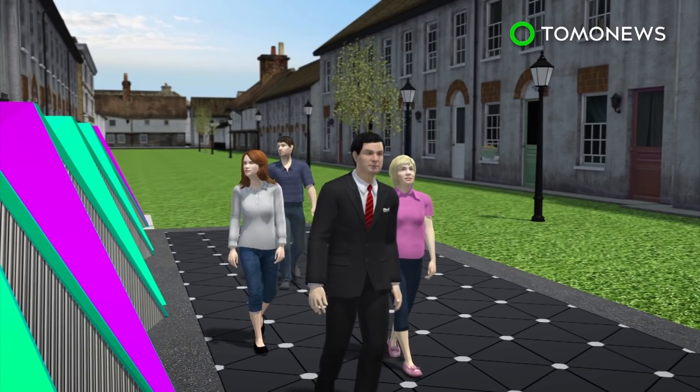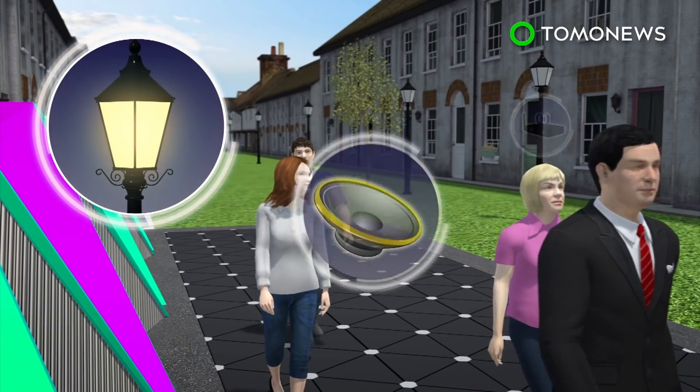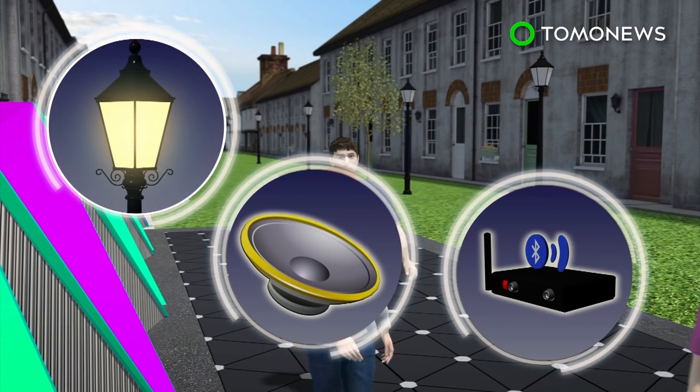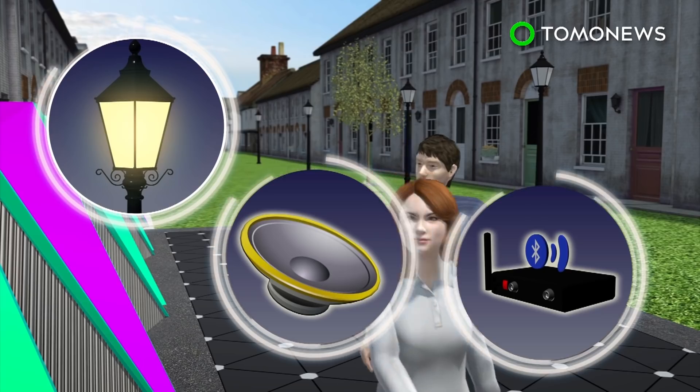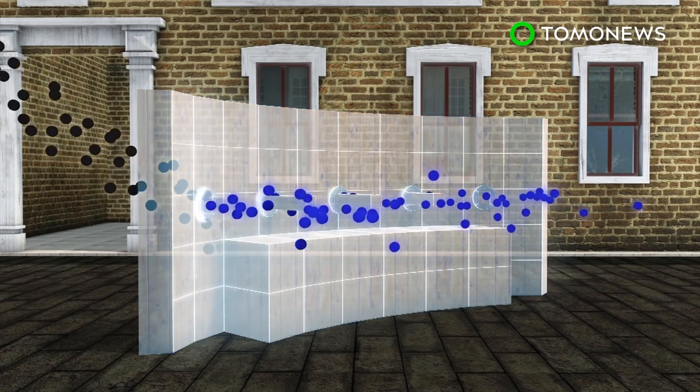Each tile can convert footsteps into 5 watts of electricity, which can then be used to power street lamps, speakers, and Bluetooth transmitters. The clean air bench at one end of the street, besides providing a resting area for pedestrians, filters gases such as nitrogen dioxide and other particles, then expels the cleaned air.